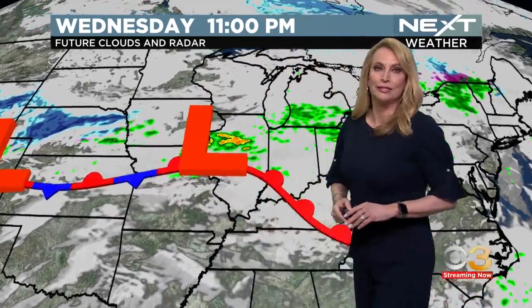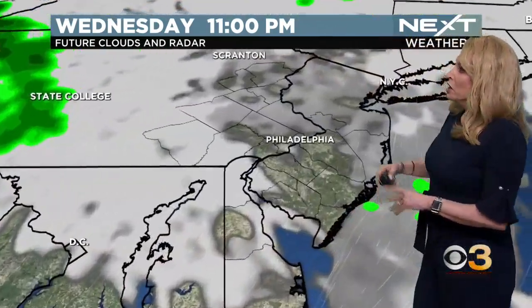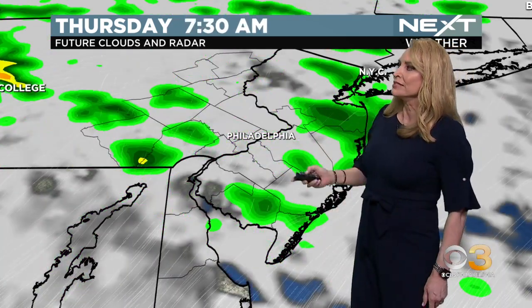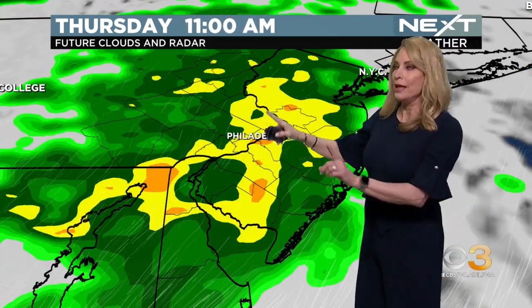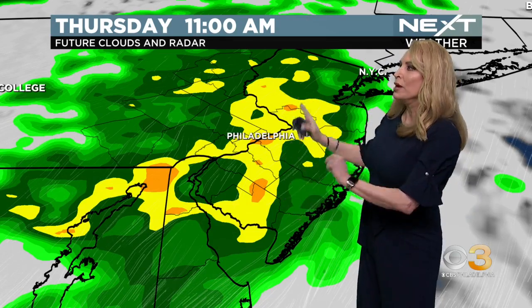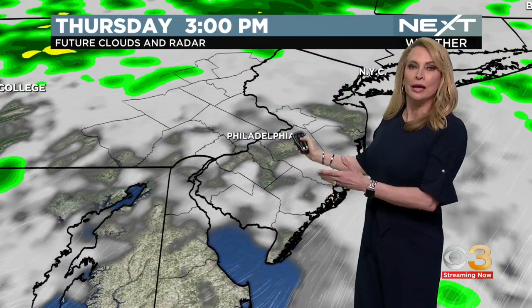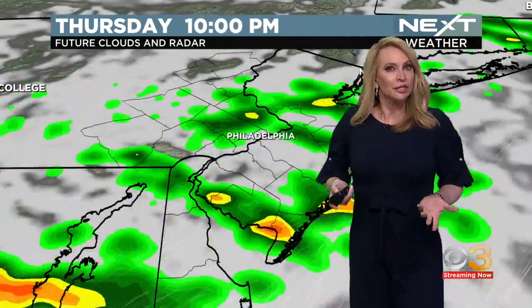Then we get a bit of a break, and the bigger disturbance comes through on Saturday — that's the day we're going to see the heavier rain moving into the area. Timing it all out, we are going to watch these clouds thicken overnight, a few spotty showers about 7 o'clock in the morning, then we see this steady rain come through later in the morning. This will move out fairly quickly.